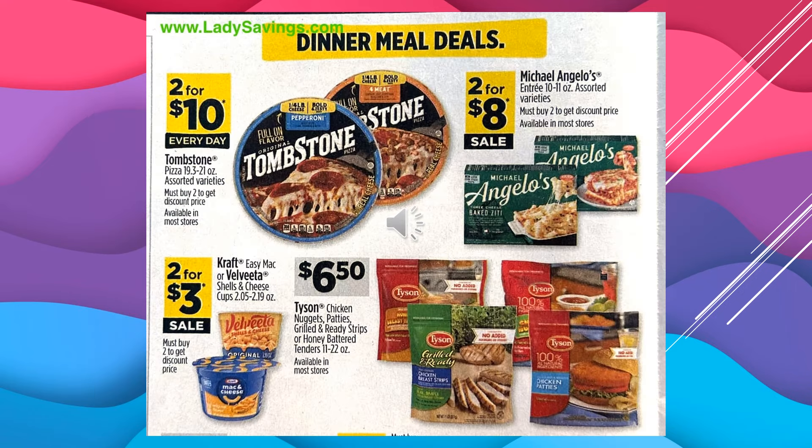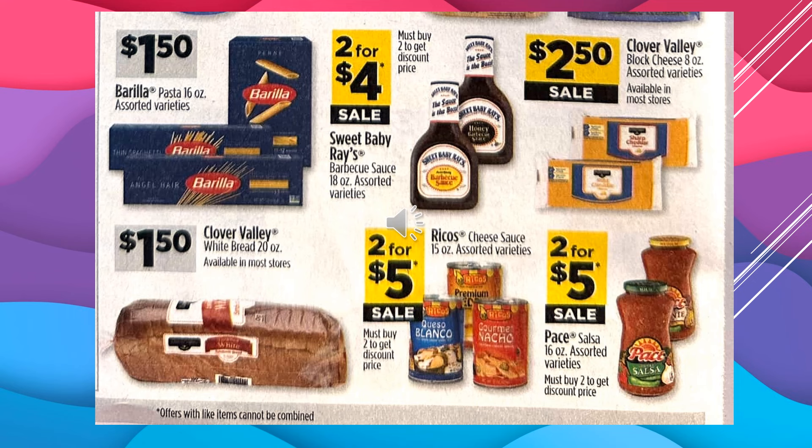Tombstone Pizzas are $2 for $10 every day. Michelino's Little Entrees are $2 for $8 on sale. Kraft Easy Mac or Velveeta Shells and Cheese Cups are $2 for $3 on sale. Tyson Chicken Nuggets, Patties, Grilled and Ready Strips, or Honey Battered Tenders are $6.50. Barilla Pasta, 16-ounce assorted varieties, $1.50. Sweet Baby Ray's Barbecue Sauce, 18-ounce assorted varieties, $2 for $4 on sale. Clover Valley Block Cheese, 8-ounce assorted varieties, $2.50 on sale. Clover Valley White Bread, 20-ounce, $1.50.